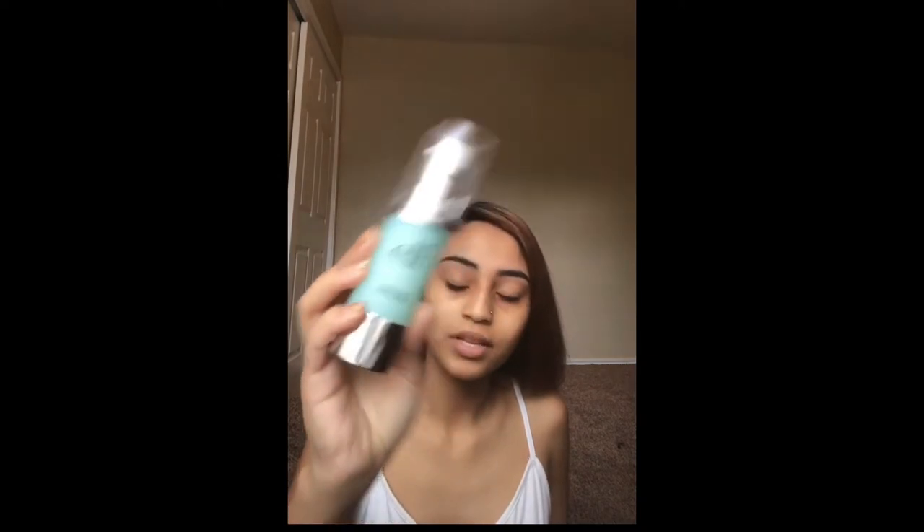Next we're going to go in with the Hydrating Face Primer from E.L.F. There are good things about it and it's affordable, so you have to go out and get it. Does it smell like anything? I never smelled it before, but I've used it before. It doesn't really smell like anything. Gotta get the forehead. It's so hydrating — I can just feel it in my skin.